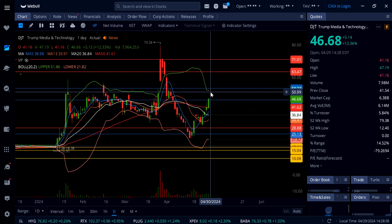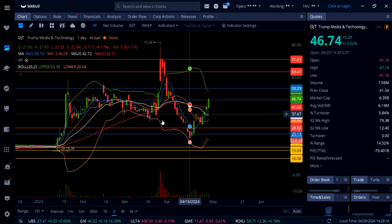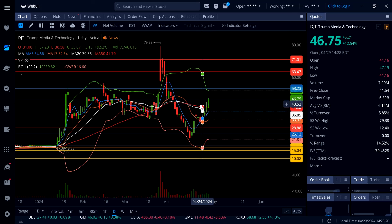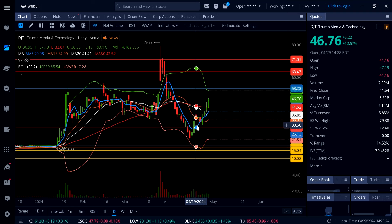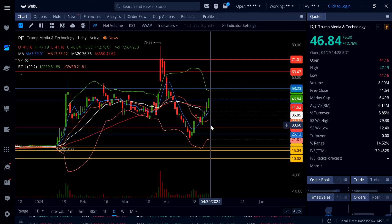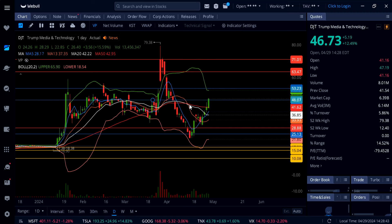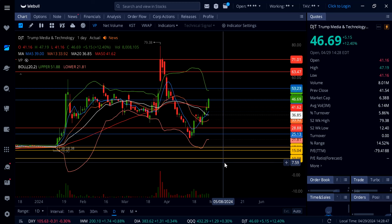Into technicals: right now we've got the breakout over $46, holding so far with about an hour and a half left in the trading session. If this thing drops below $46, that is not a breakout. Watch for support around $42 — the 50-day moving average — and below that the 5-day moving average at $39, then $37, then the 20-day moving average all the way down to $34, and then $28. As long as DJT holds $46, you're going to see more upside all the way to $53.